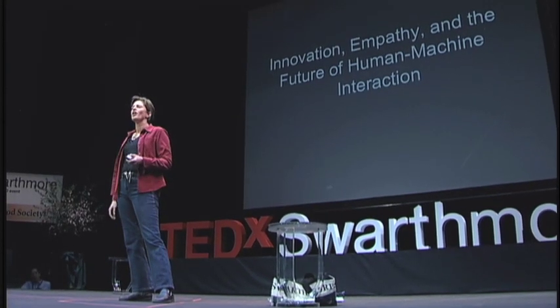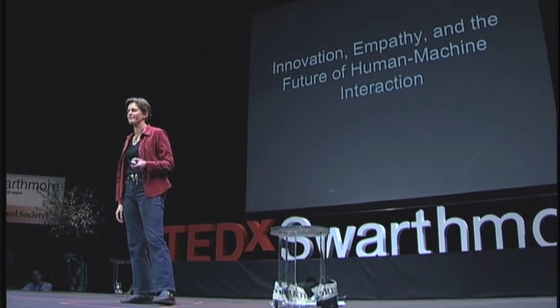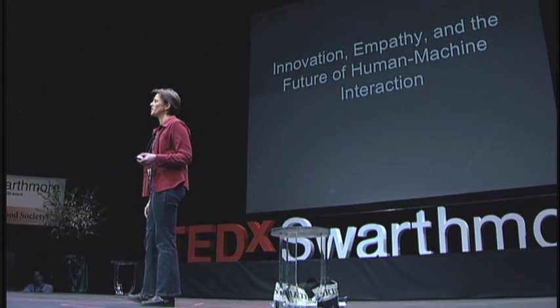The future of human-machine interaction needs to have a human-centered approach. I'm going to talk about two components of this: innovation and empathy. Let's start with innovation.